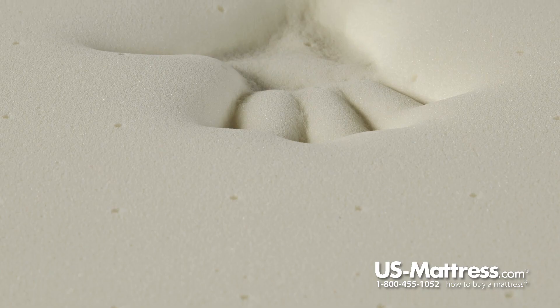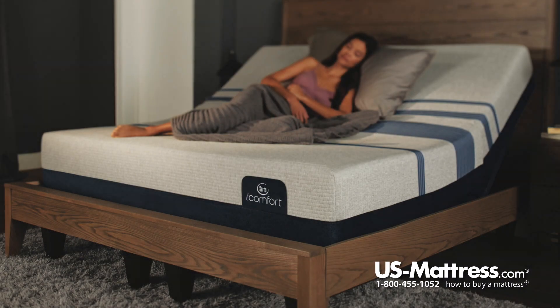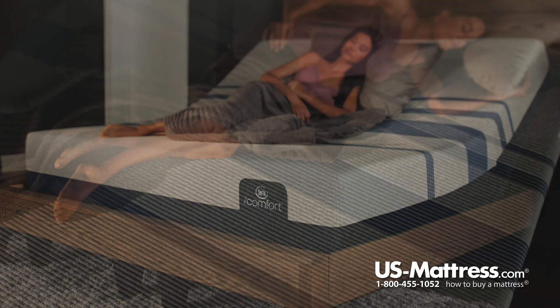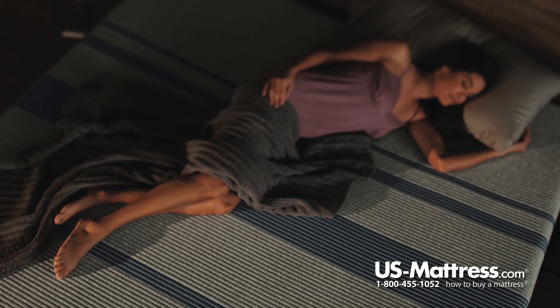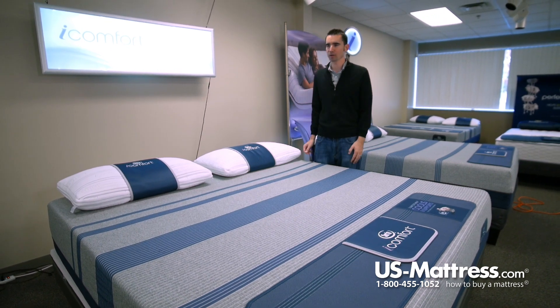Next, you have a layer of Deep Reaction Memory Foam. Deep Reaction is a very soft yet substantial feeling memory foam. It provides great deep down pressure relief, and is also very supportive feeling, providing a very substantial overall level of comfort. It's really nice.